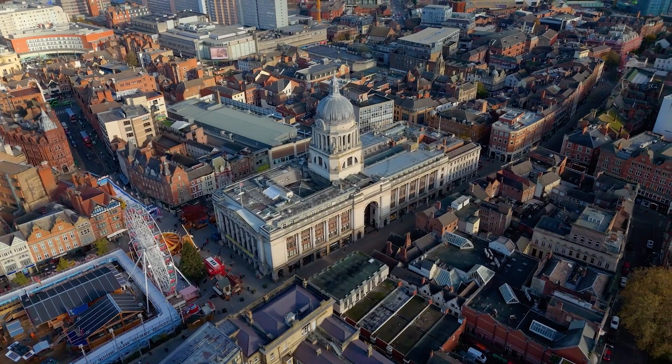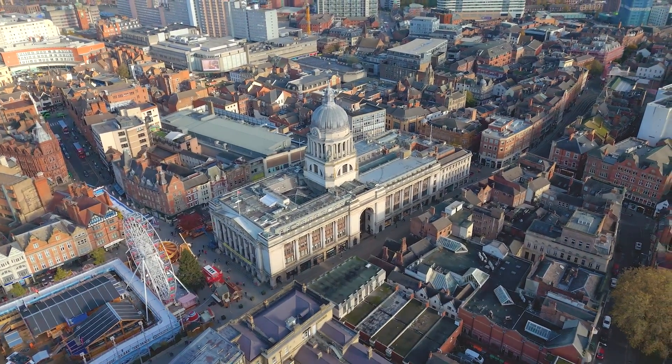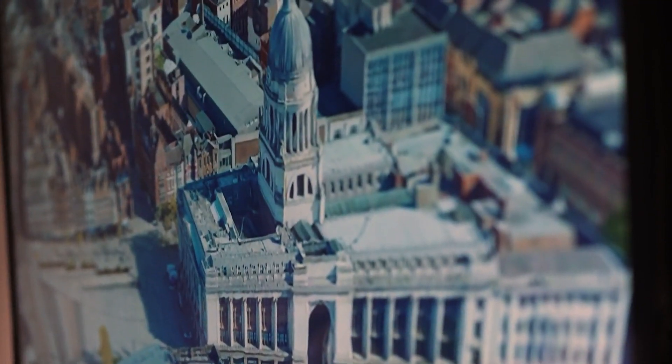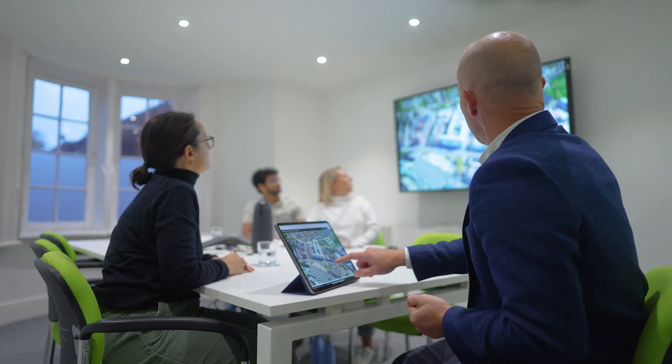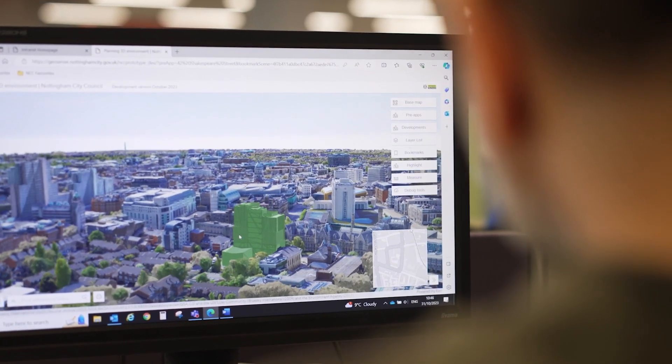Working with Hexagon has allowed us to get involved with creating not only mesh models captured from the air but also mesh models captured using ground-based technology, mobile mapping systems and so on. Hexagon have fused these datasets together to create what we're calling a super mesh. You have that 3D environment from the ground but you also have it captured from the air, and fusing the two together means you've got a full visualisation of the facades as well as on the ground.